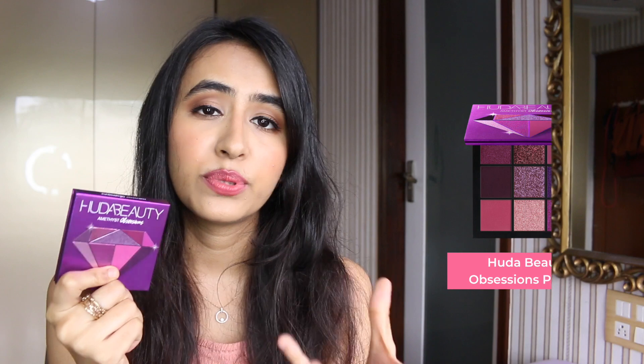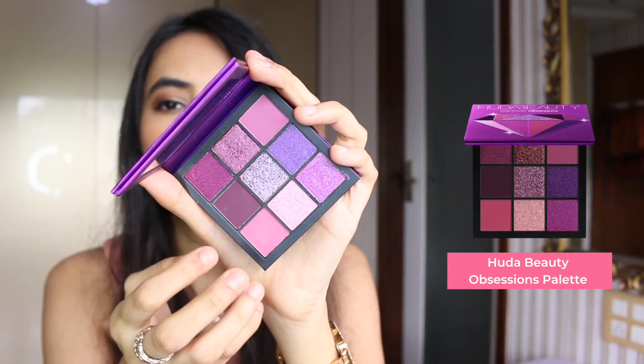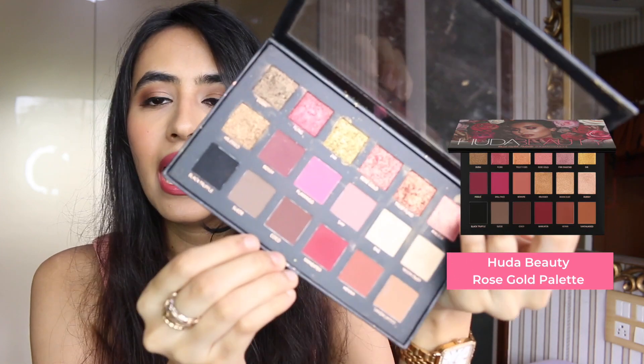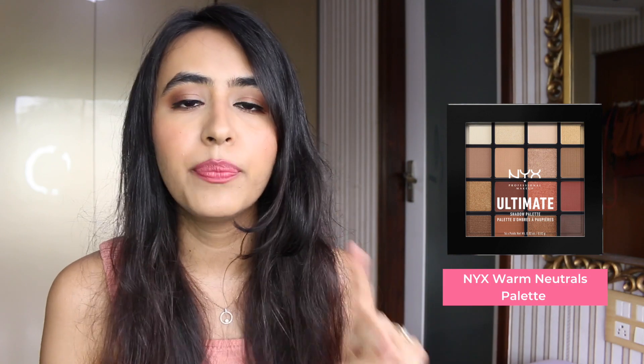Next are eyeshadow palettes by Huda Beauty — now is the right time to check these out with great discounts. First is the Obsessions Palette in Amethyst, which has beautiful purple and mauve tones. Next is the Rose Gold palette, a great all-rounder with all the shades you'd ever need. I'd also recommend checking out the NYX eyeshadow palette, which has nice warm-tone and neutral shades — great for beginners.